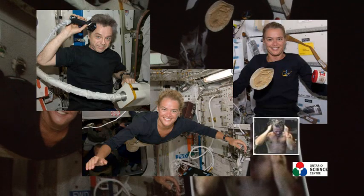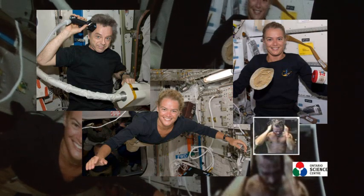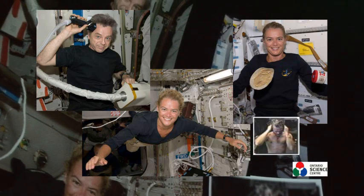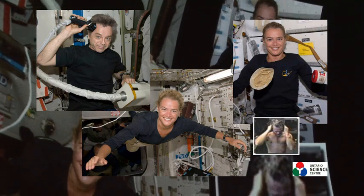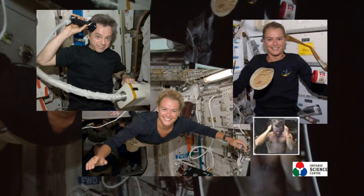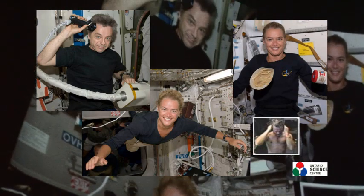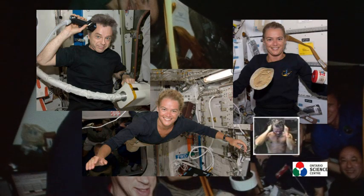Living in space presents its own challenges. Of course, you can fly, but you can't have bread — because bread has crumbs and they would get in your eyes, your lungs, and the computers. You can't have a shower, because showers need gravity to pull the water off your body and down the drain, so you just take sponge baths. You can't have a normal haircut — you have to hook your little flobie up to a vacuum cleaner. So all astronauts will have bad haircuts for the foreseeable future.